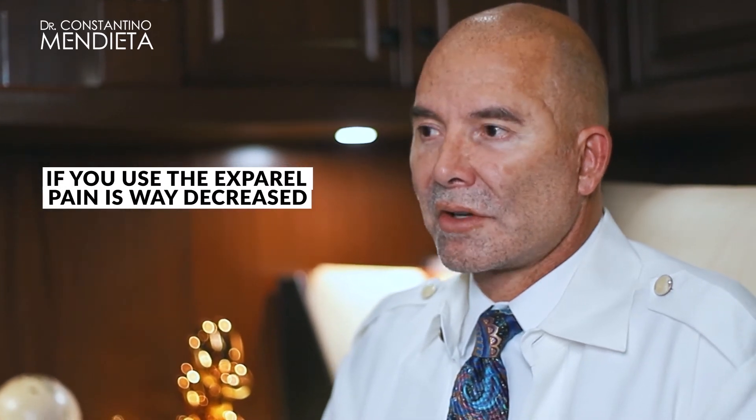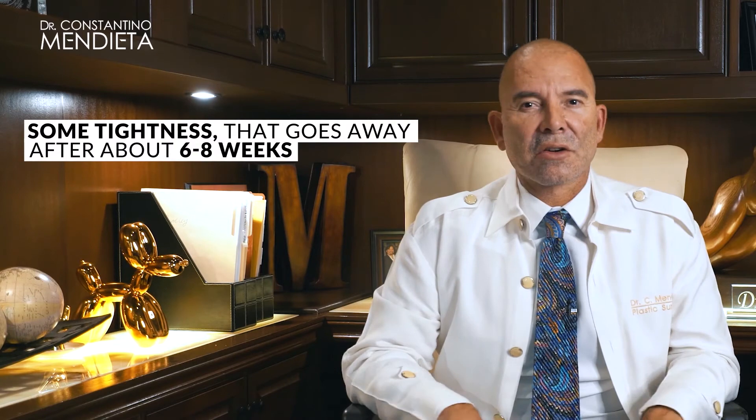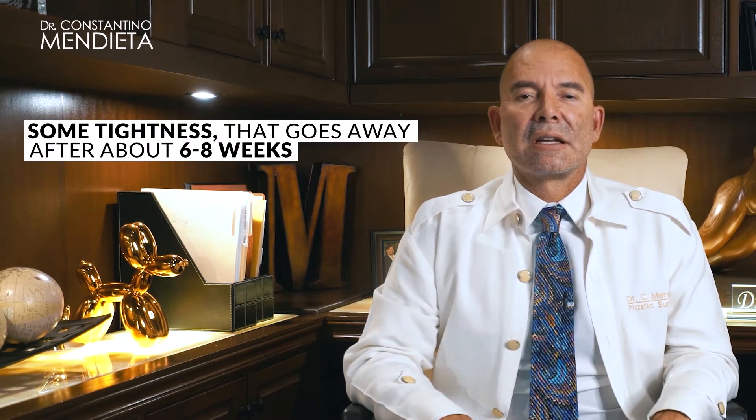If you use the Exparel, pain is way decreased. If you don't use it, expect some discomfort and tightness that goes away after about six to eight weeks. The surgery takes around two to two and a half hours. I look forward to seeing you guys — hang loose.